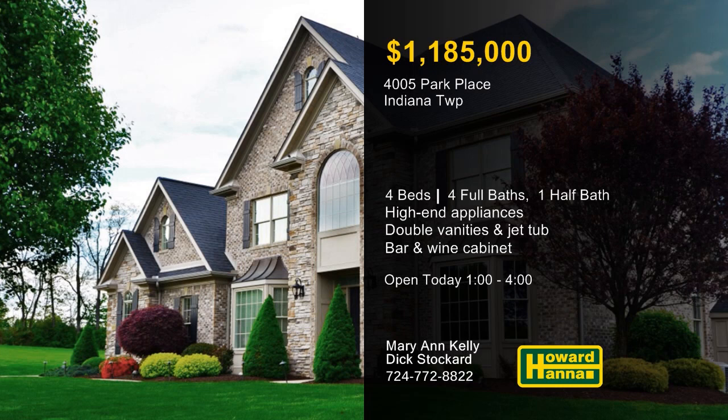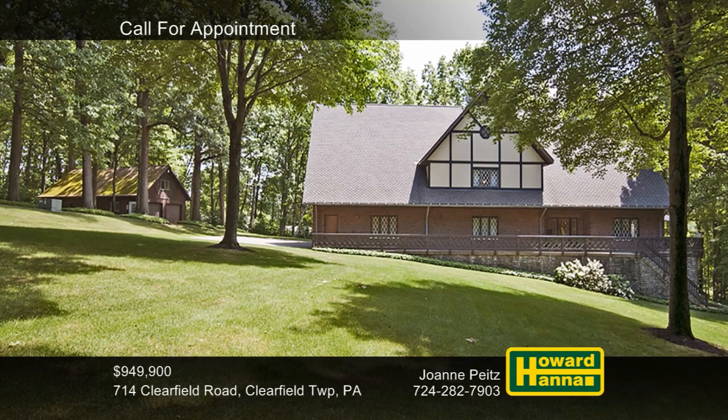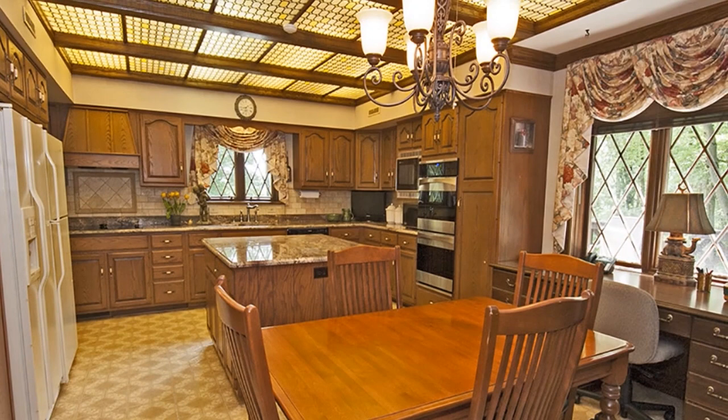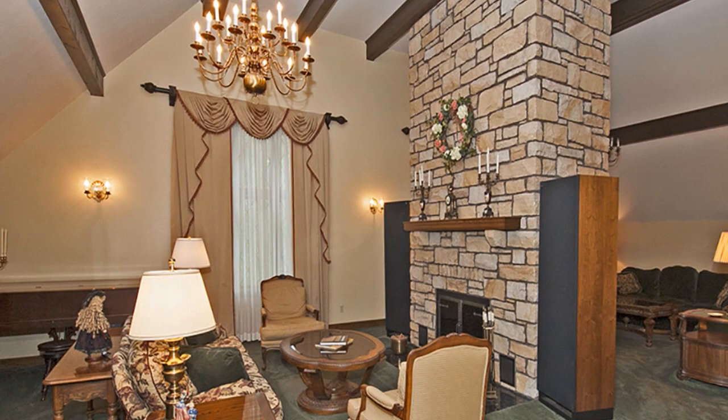There are five bedrooms, four full and two half baths among the 7,000 square feet of this Tudor estate on 10.73 acres in Clearfield Township. The gourmet kitchen is ideal for large-scale entertaining, thanks to handcrafted cabinetry, granite countertops, two convection ovens, and two refrigerators. A vaulted and beamed ceiling rises above the unique music room and game room, which share a floor-to-ceiling stone fireplace. An elevator connects the three levels of the home, and an indoor pool helps you beat the summer heat.